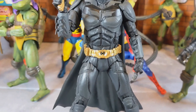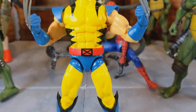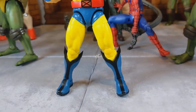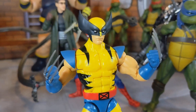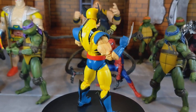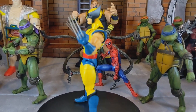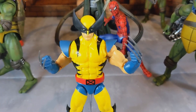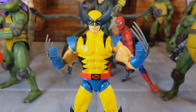Moving on to Wolverine at number eight. This is the animated series Wolverine, and I always wanted this figure for a very long time but didn't want to pay scalper prices so I waited it out. This is from the X-Men '97 line, and I'm glad Hasbro gave us an animated series Wolverine again. Do not sleep on this figure — if you're collecting Marvel Legends, this is the Wolverine you definitely need.